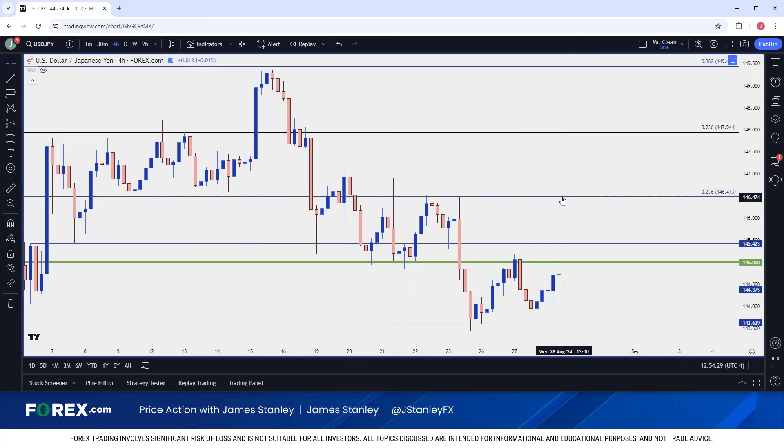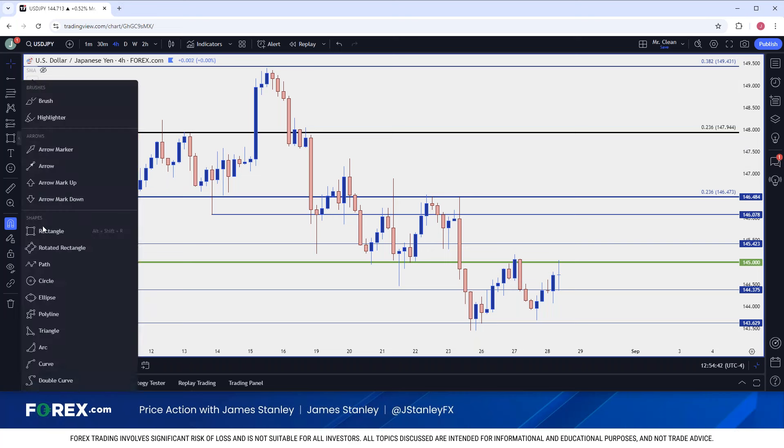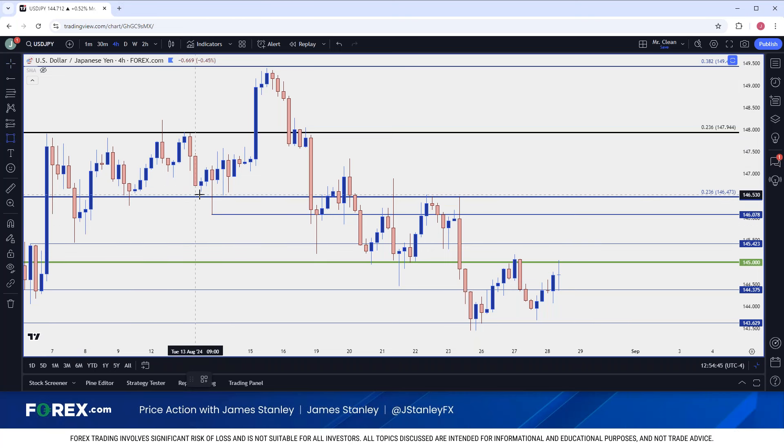So I could get a bit of additional reference inside of that 146.47 to 146.08 resistance zone. If we could see bulls drive for a little bit to take advantage of the short-term trend, that becomes a spot of interest for a lower high. The ideal scenario would be a hold inside of that prior inflection right at the Fibonacci level at 145.42. If we see sellers show up there and hold the high, I would consider that a much more aggressive approach from bears, and that would keep downside scenarios even more attractive.